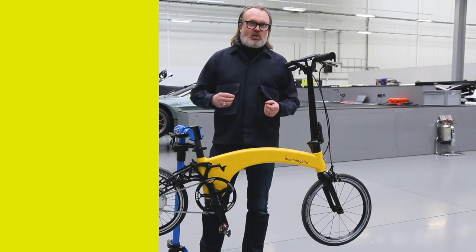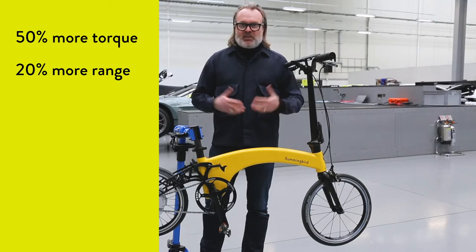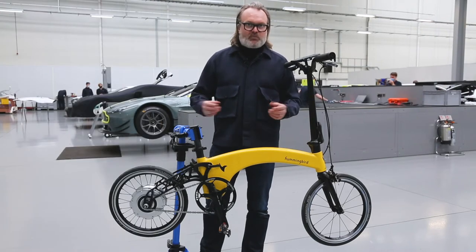Most importantly, it's got 50% more torque, 20% more range and it can take you up to 50km using that regen charge. So a fantastic range for a very small electric bike.